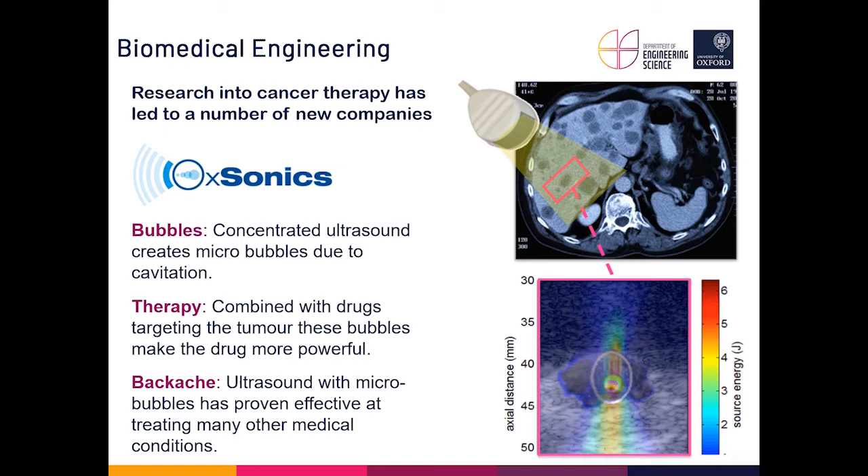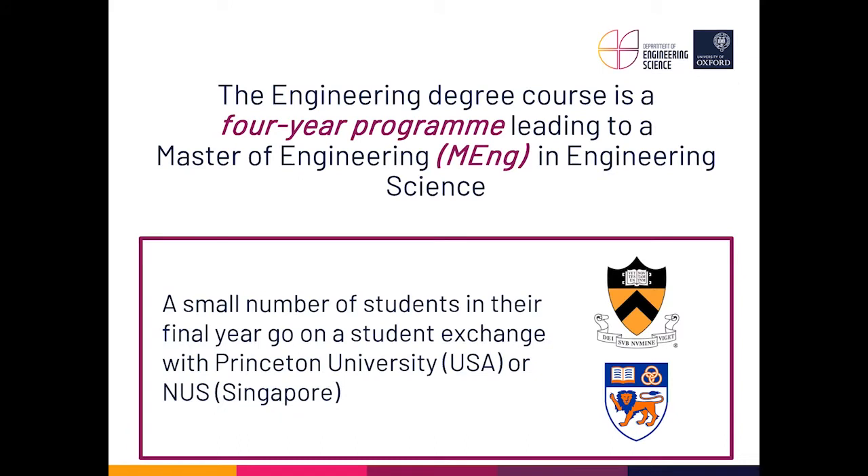Hopefully that gives a little introduction to how the general course can open many doors into many interdisciplinary areas of engineering. The degree is a four-year programme leading to a Master of Engineering in Engineering Science. Students can leave at the end of the third year with a Bachelor of Arts degree, but 90% stay on for the fourth year, which is often regarded as the highlight of the course.